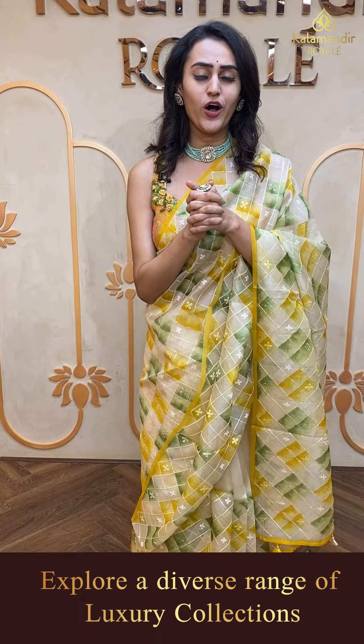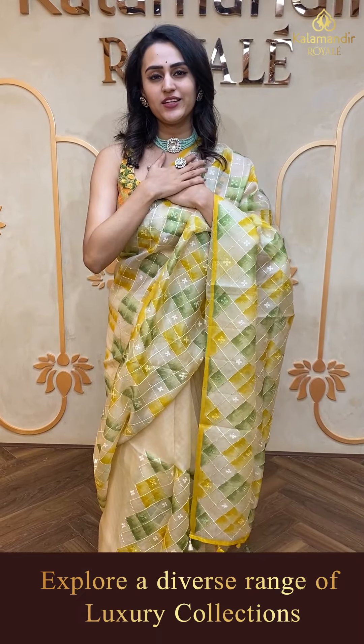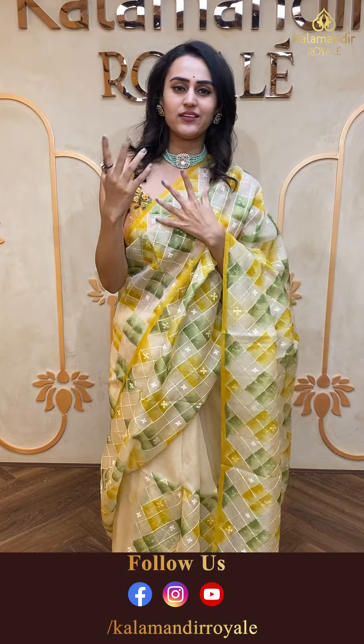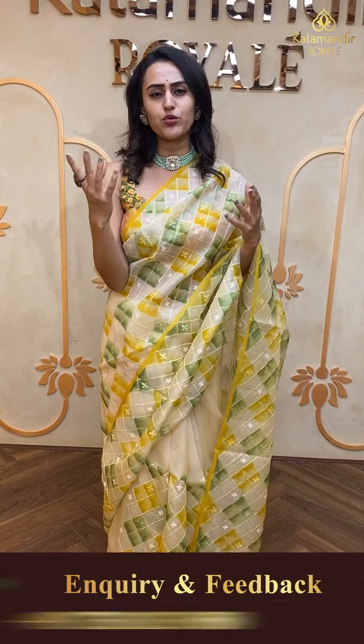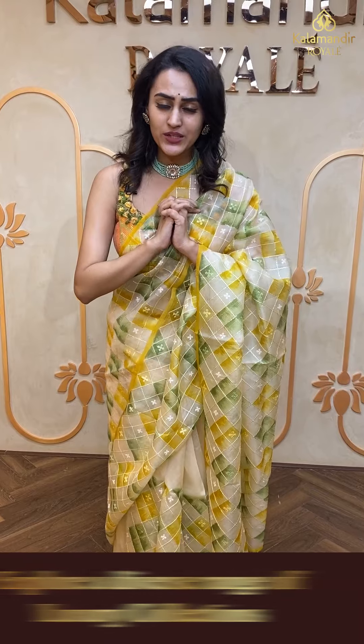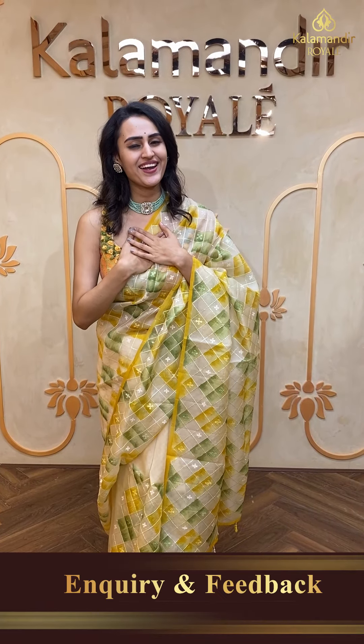That's it for today, girls! I hope you enjoyed today's live. It was great connecting with you all — I enjoyed every bit of showing you all the beautiful organza sarees from our premium Kalamandir Royal store. Our address is Jubilee Hills Road Number 36 in Hyderabad. Please do make your presence — we would love to have you here to explore the store. You will get to see how beautiful the sarees are and you will absolutely feel delighted. I hope you enjoyed today's live. I will be seeing you all again in the next coming live. Until then, I love you all so much. Keep showering the same love. Take care and bye bye!